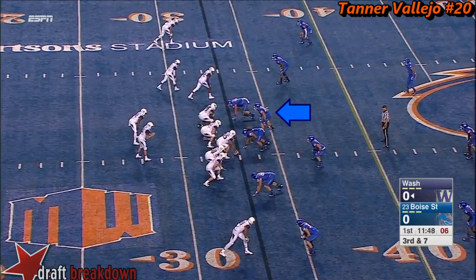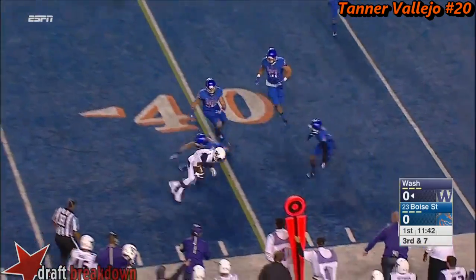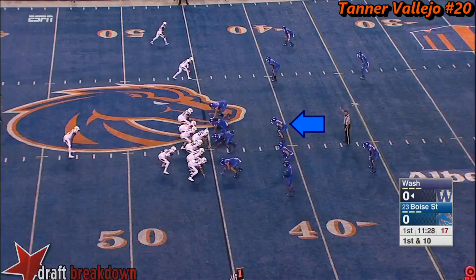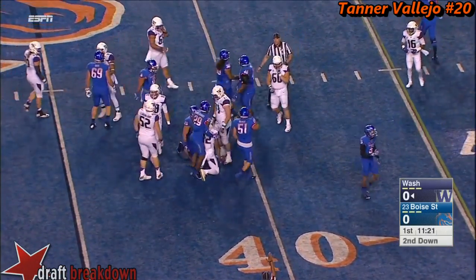Empty formation. On third and seven, the true freshman gets his second completion. Jadon Mickens makes the catch, and it looks like he'll pick up just enough. With a couple of completions, Browning this time hands it off to Washington, out to the 39-yard line.